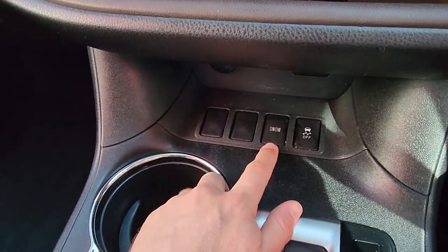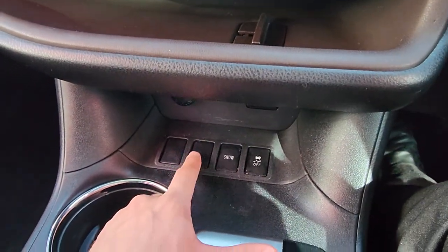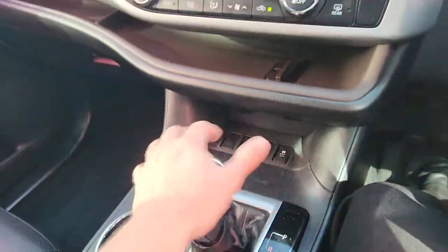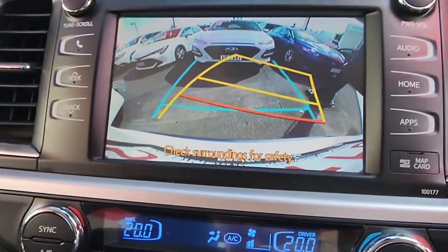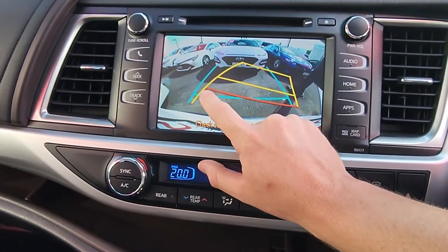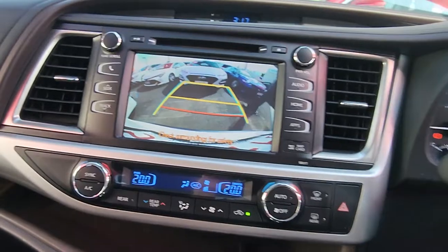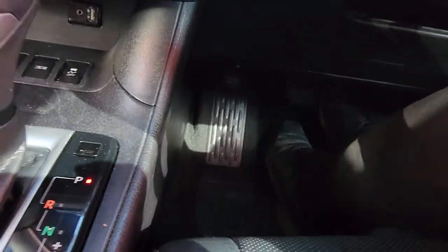Hazard lights up there. Traction control, heaps of blank switches, and a snow mode option — not real useful in Cairns but it's there. If you want to fit light bars you don't have to drill holes in the dash, just put the switches in here. Accessory plug, aux, and USB are tucked away under there. Adjustable cup holders just down here. You've got a reverse camera in the back too — you can see the rear bar, solid lines showing the widest point of the car on the mirrors, and predictive lines that follow the steering wheel direction.